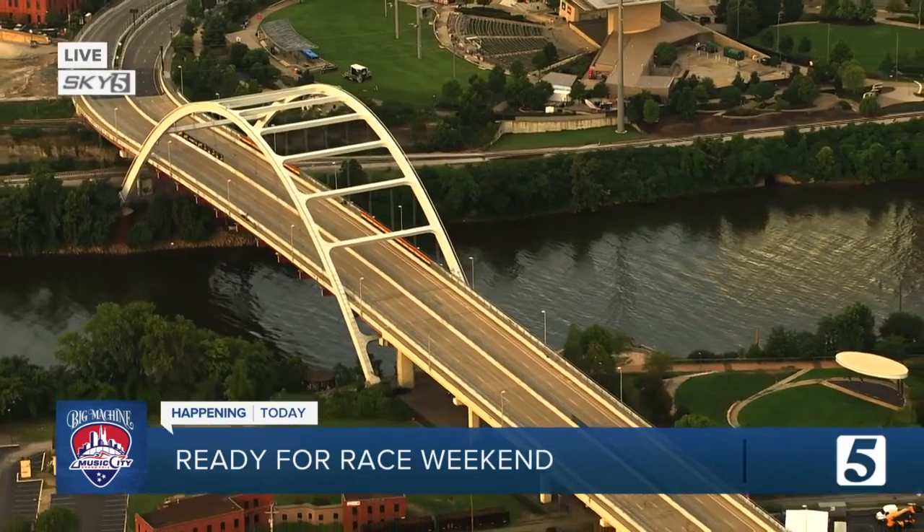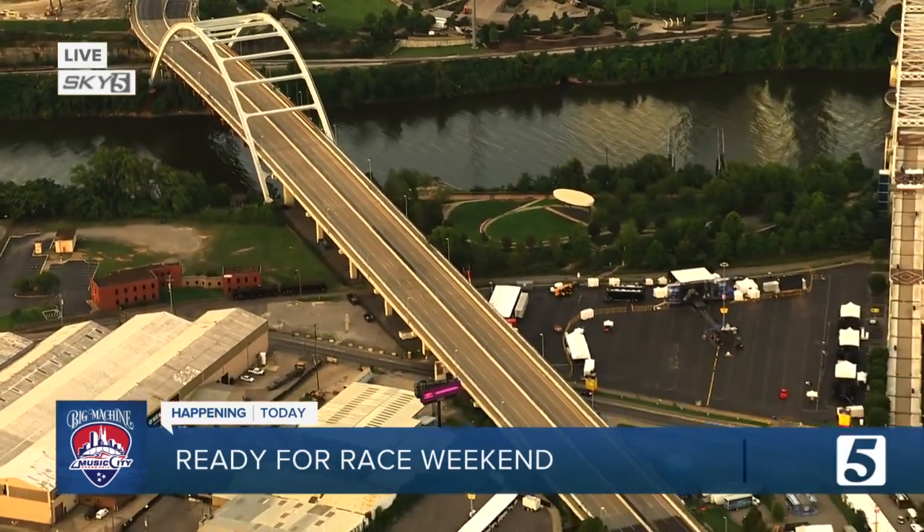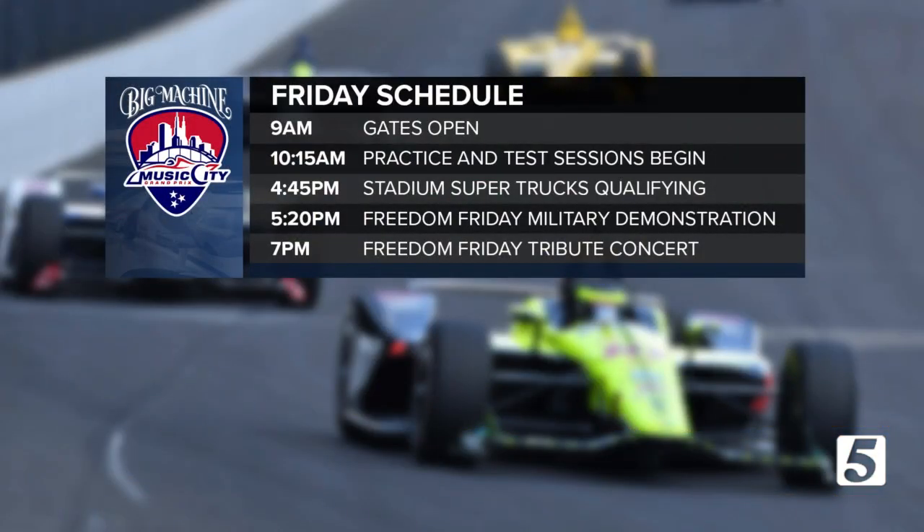The track does have a few changes this year and staff have scheduled even more fun for fans. Here's what's in store today: gates open at nine, and about an hour later, practice and test sessions begin for the Trans Am, GT America, Indy Lights, and IndyCar series. Stadium Super Trucks qualifying follows, and just after five, a special military demonstration leads into the Freedom Friday tribute concert featuring former Staind frontman Aaron Lewis, singer-songwriter Deana Carter, and more.